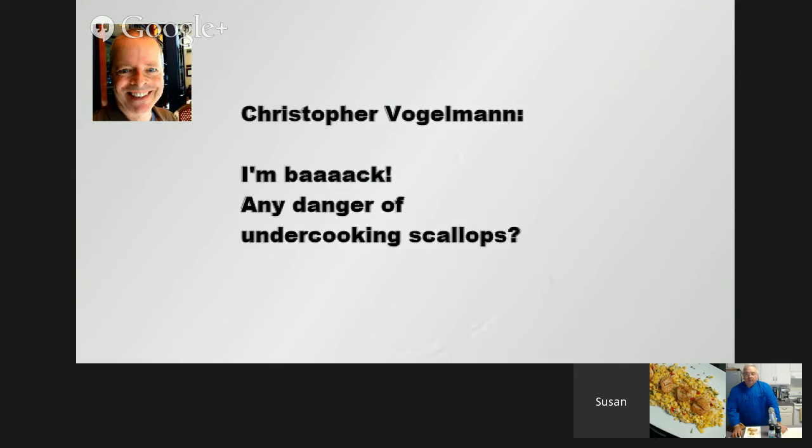Christopher Vogelman asks: any danger of undercooking scallops? I tend to undercook mine just a little and I've never had an issue. They do make sushi out of scallops — it just comes down to making sure your seafood is from a good source, finding a fishmonger you trust. A lot of things now are flash frozen right on the ship, which really preserves the integrity of the product more than bringing them into harbor and transferring them. Sometimes frozen is good because of that. There's nothing better than good fresh scallops if you can find them, and they should be a dry pack — really dry, with no moisture in the bag at all.